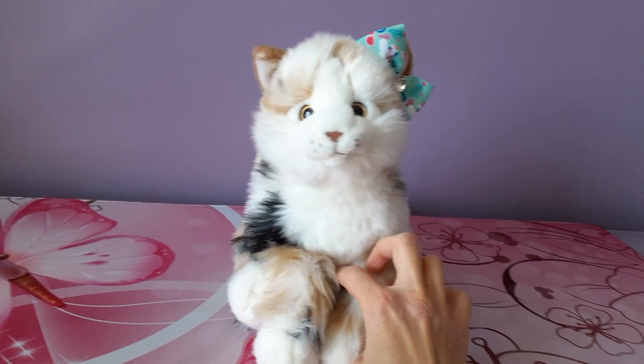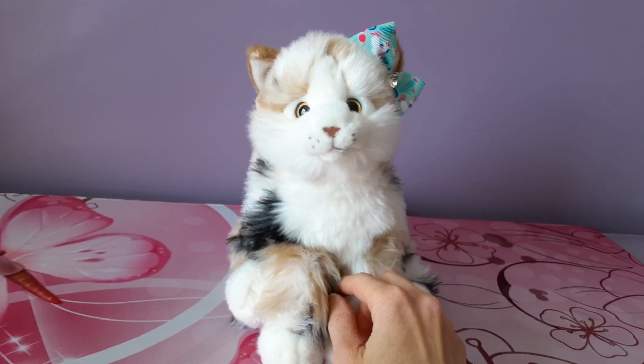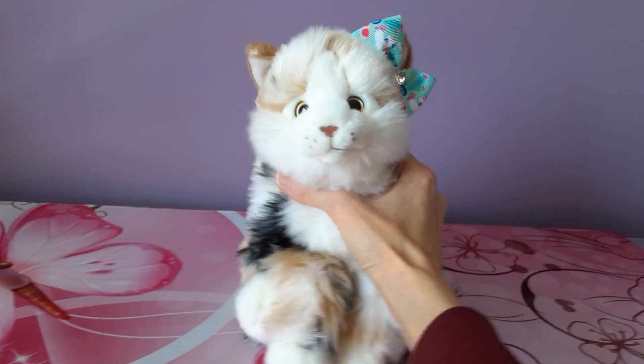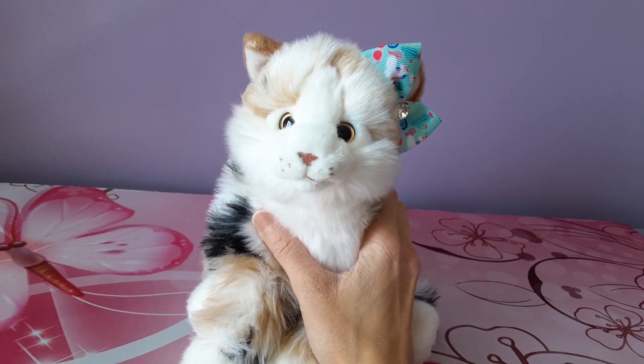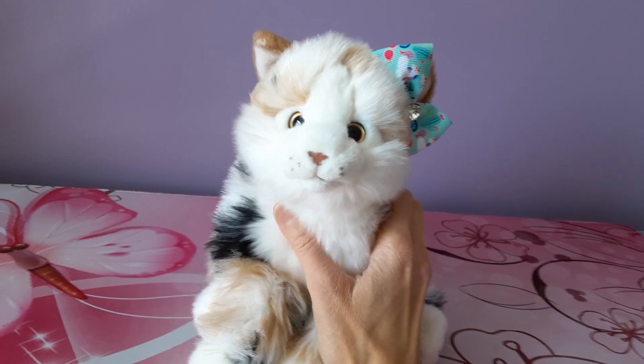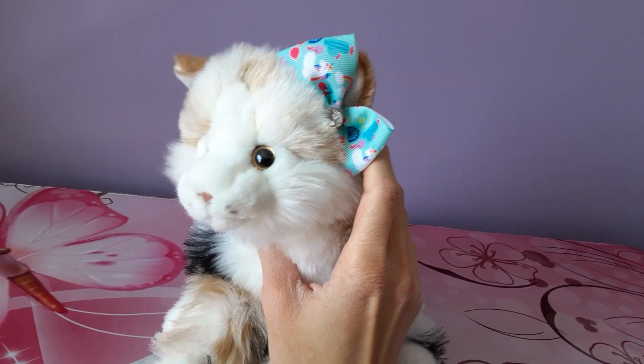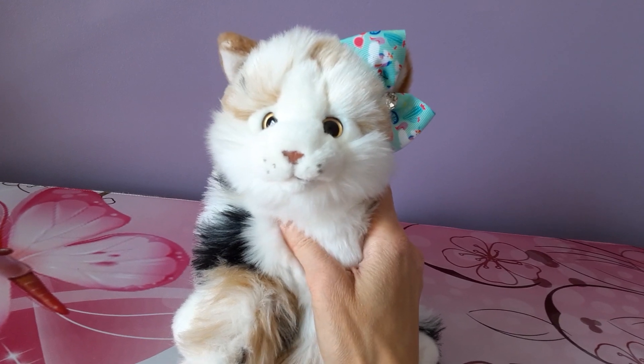I thought I'd kick things off with my very first domestic cat, which was a gift from my younger brother for Christmas back in 2020. This is the Webkinz Signature marble cat — super sweet face on this one, and as you can see I put a little hair bow in her ear just for a little extra flair.